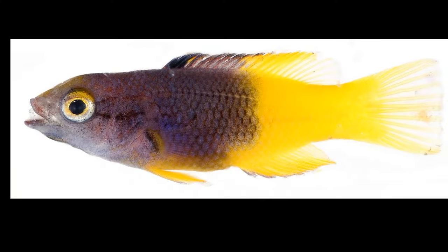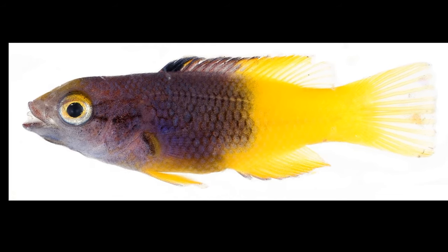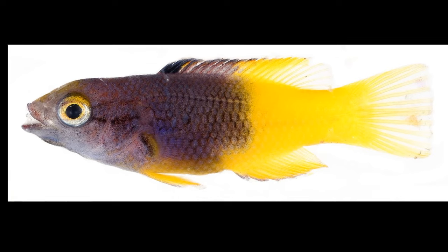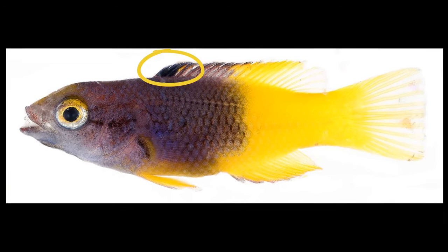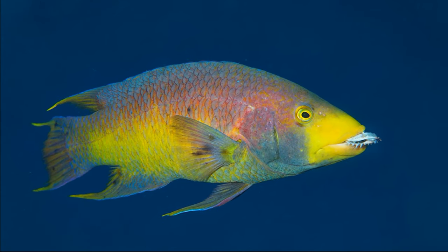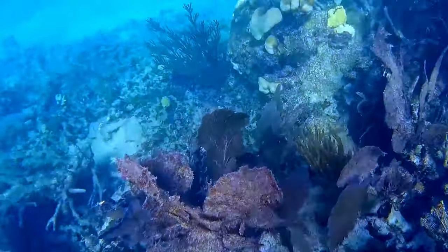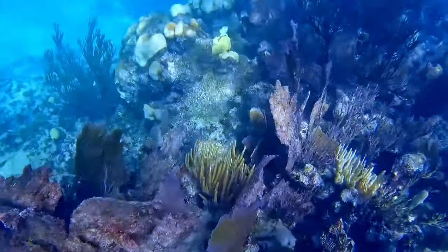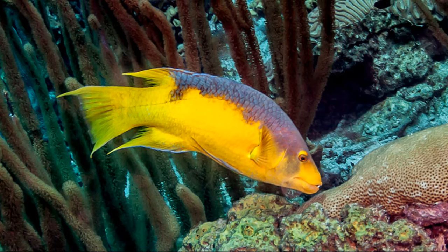In juveniles, the front half of the body is blue to dark gray-blue and the rest of the body is yellow. There is a black blotch at the front of the dorsal fin. Adults are blue-gray to purple or deep red with the rest of the body yellow. They inhabit waters down to about 230 feet deep, and adults grow to about 16 inches long.